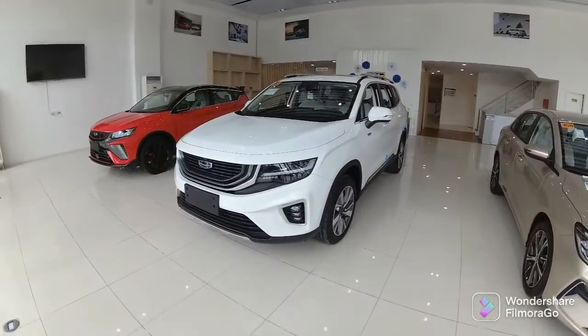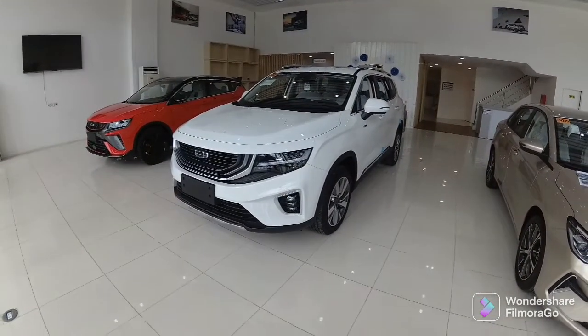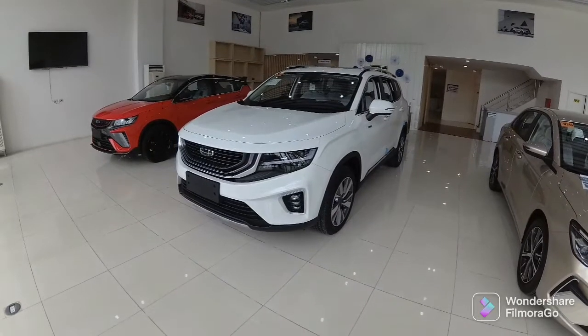Hello everyone, welcome to Car World PH. Today I will show you the all new 2022 GD Oko Vango.